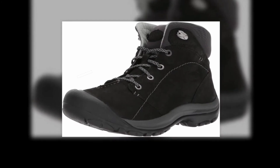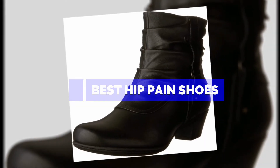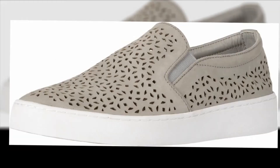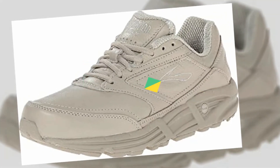In this video we are going to show you the top 5 best hip pain shoes available on the market. We have made this list based on personal experience and hours of research, listing them based on user opinions, prices, quality, durability, and reputation of the manufacturers. Check out the description to find their prices and more information — links are included in the description below.